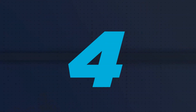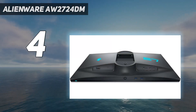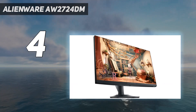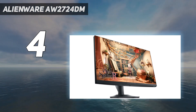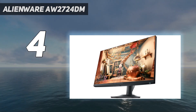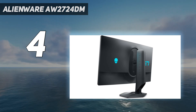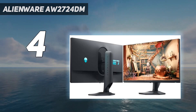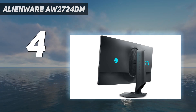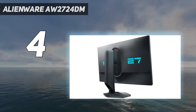Coming in at number 4: the Alienware AW2724DM. If you find the Gigabyte M27U out of your price range, you can save money by getting a lower resolution monitor like the Dell Alienware AW2724DM. While it has a 1440p resolution that results in less detailed images than a 4K display, a lower 1440p resolution makes reaching higher refresh rates easier for a more fluid gaming experience.